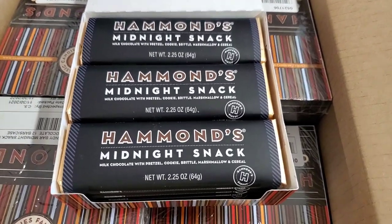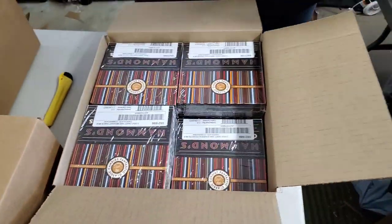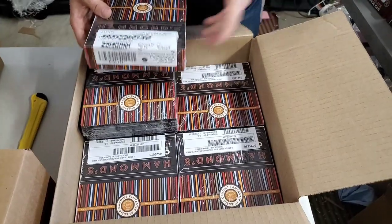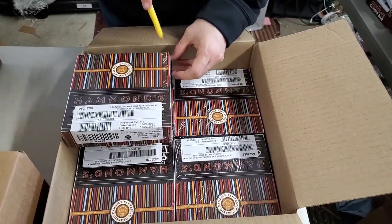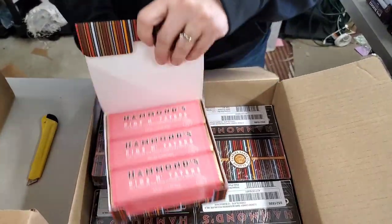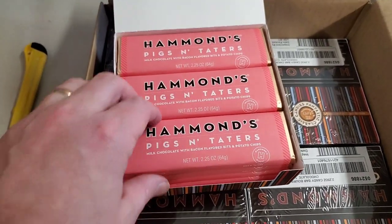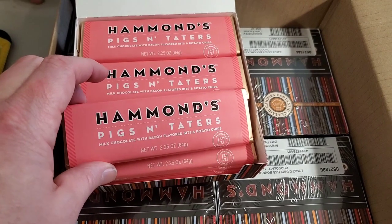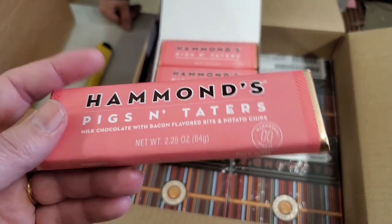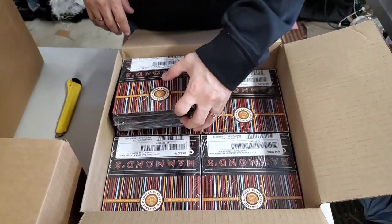How many of you are getting hungry just looking? Midnight snack — milk chocolate with pretzel, cookie brittle, marshmallow, and cereal. Because that's what you'd eat for a midnight snack! Pigs and taters — milk chocolate with bacon flavored bits and potato chips. That's a very fast seller for us — one person last time ordered eight! I usually try to order two boxes of those.